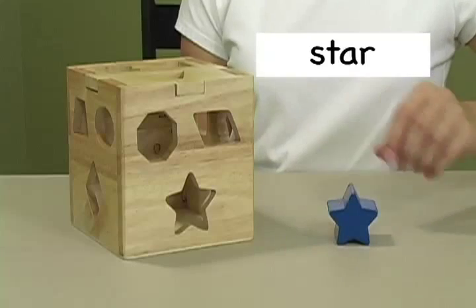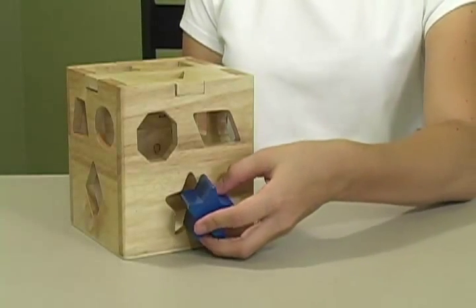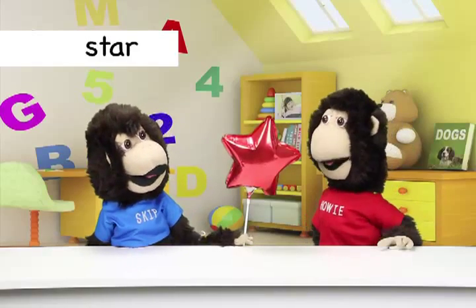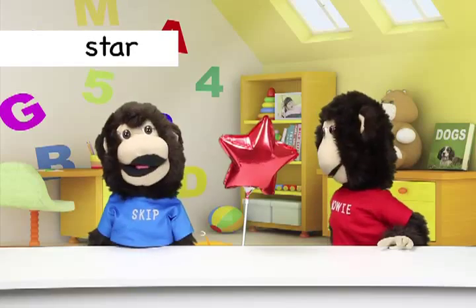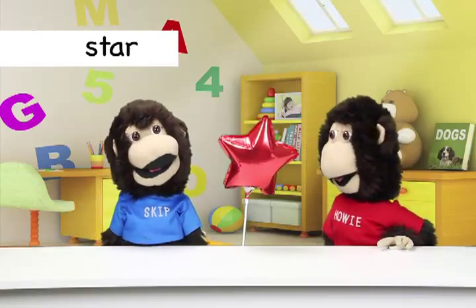This star has five points and it is blue. I like to see stars in the sky. Do you? That one was easy, right Skip? Yes, Howie. Star is a really easy shape to learn.